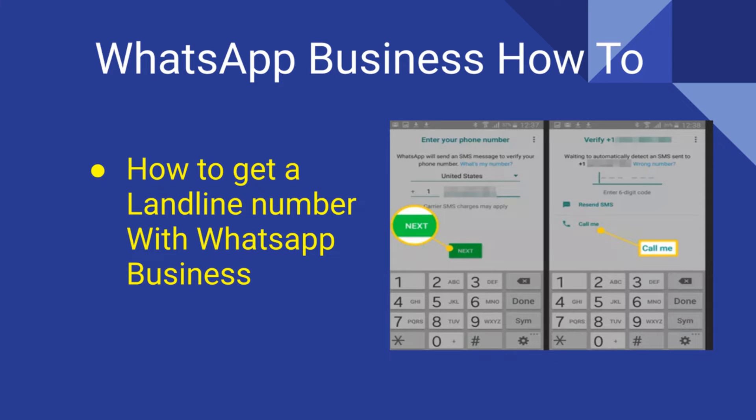This process will require you to be next to your landline. After installing the WhatsApp Business application, you will be asked to enter the number to which the one-time code will be sent. Enter your landline number here — just select the country code and enter your landline number.